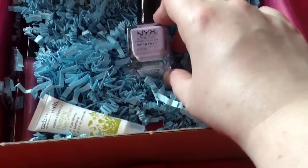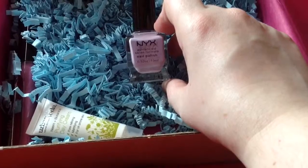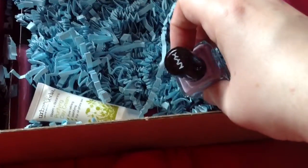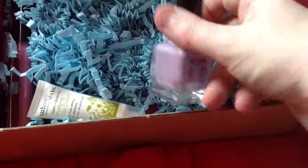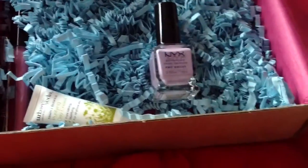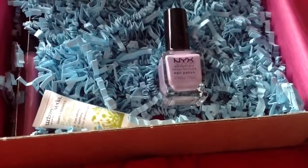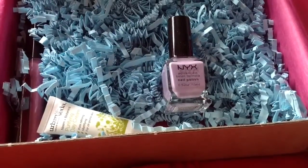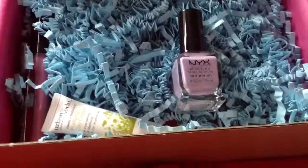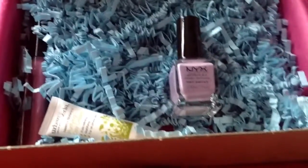The next thing in the box is a NYX nail polish. I've got NYX nail polish in pastel lavender, which actually works for me — I quite like pastels. I've never tried the NYX cosmetics nail polishes before. This has an RRP of £3.99. So they are sort of lower end products.